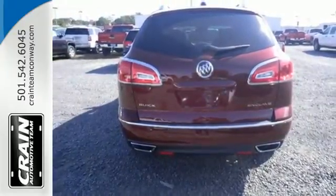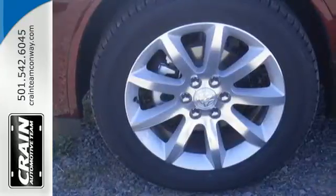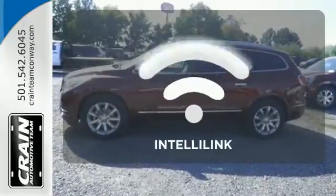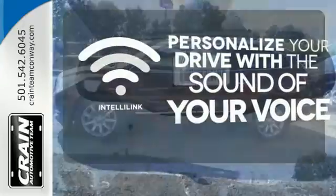Power rear liftgate, rear vision camera, and remote vehicle start. Enjoy the hands-off ease of rear door operation with the power liftgate.